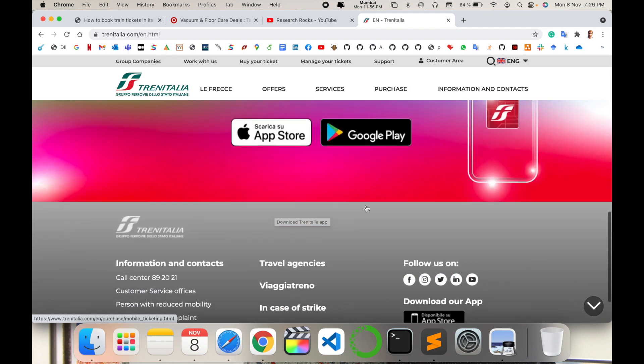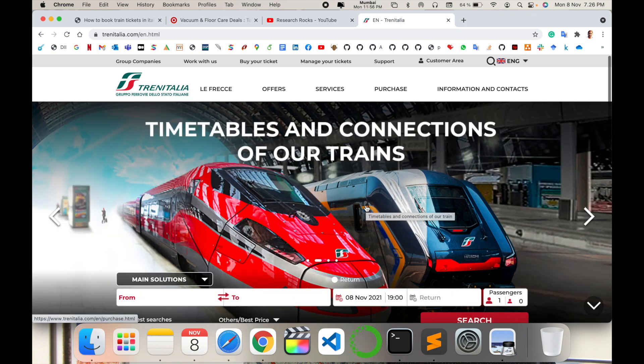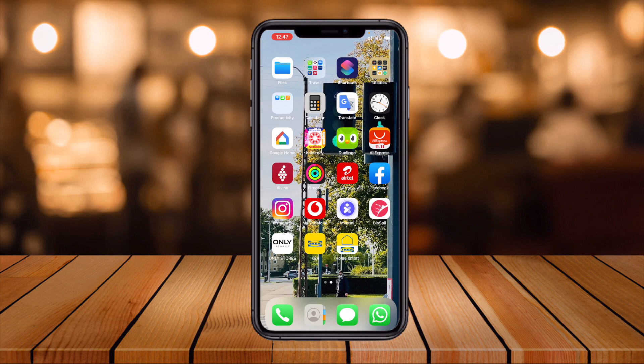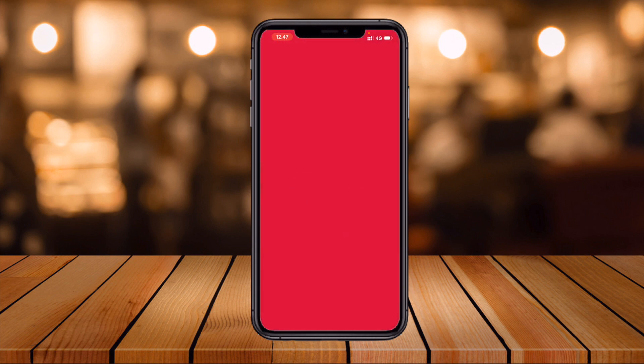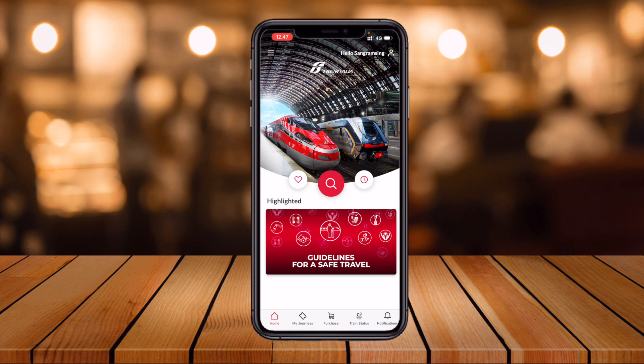Now we start the demonstration on the mobile screen to show how to buy a train ticket. First of all, download the application from the iOS App Store or Play Store — search for 'Train Italian.' Here the application is open. I have already signed up.